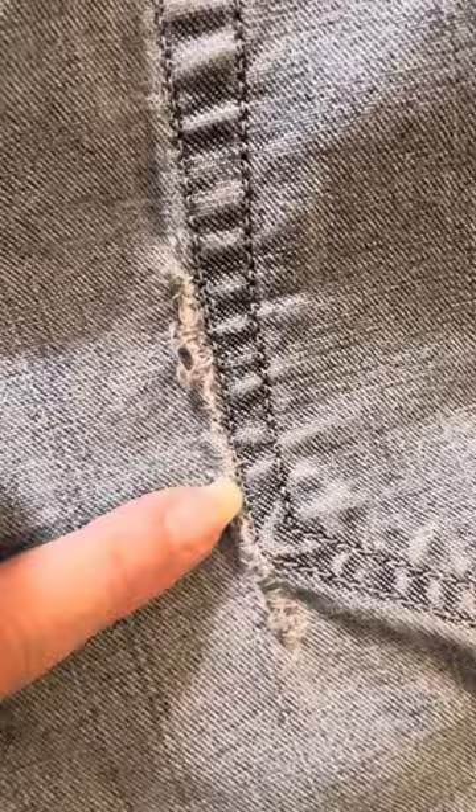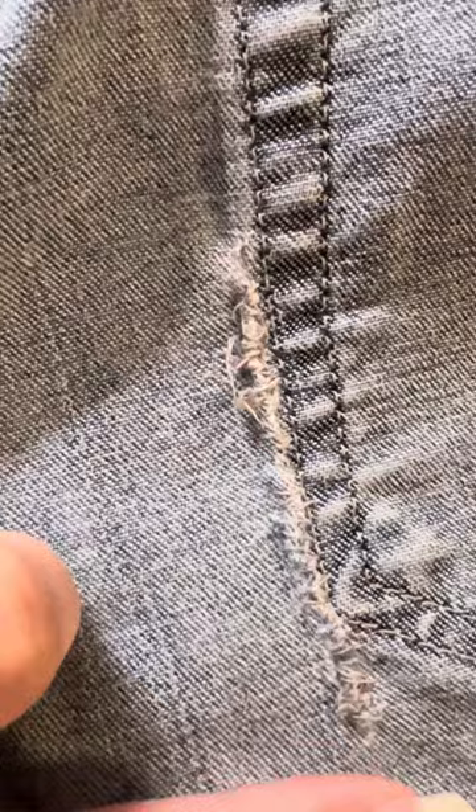The first time this problem happened, I actually took them to a seamstress and had them sewed to fix it. That's how much I like the way these fit.